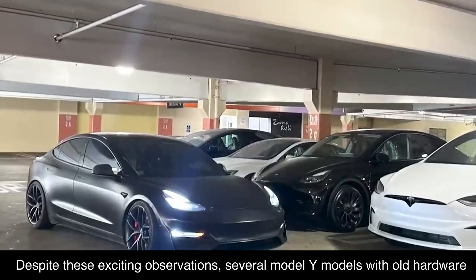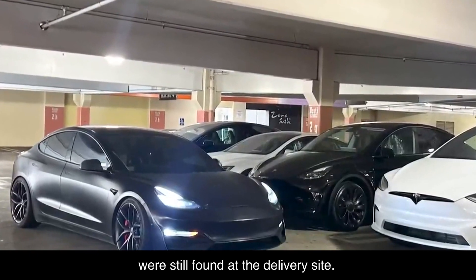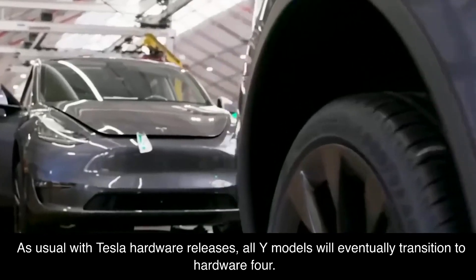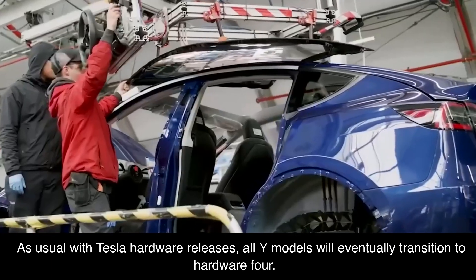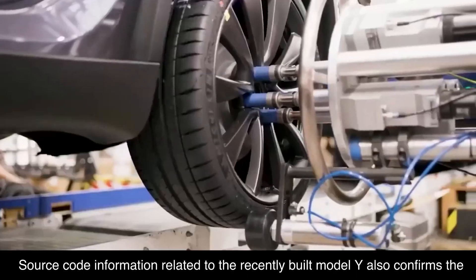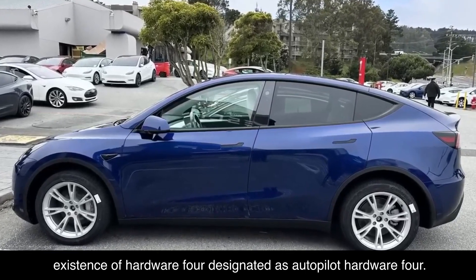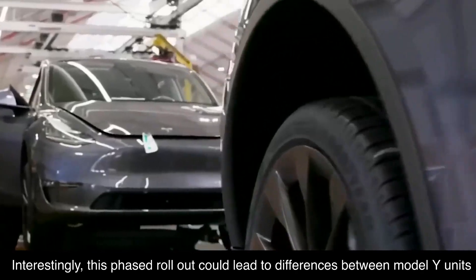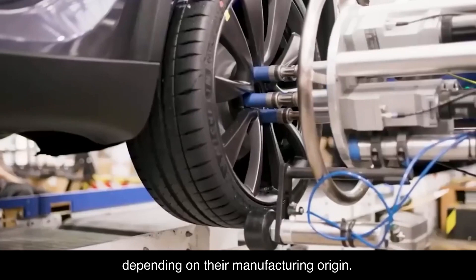Despite these exciting observations, several Model Y models with old hardware were still found at the delivery site. As usual with Tesla hardware releases, all Model Y units will eventually transition to Hardware 4. Source code information related to recently built Model Y units also confirms the existence of Hardware 4, designated as Autopilot Hardware 4. Interestingly, this phased rollout could lead to differences between Model Y units depending on their manufacturing origin.